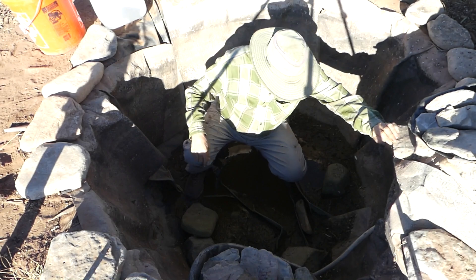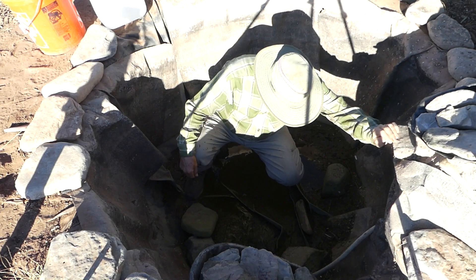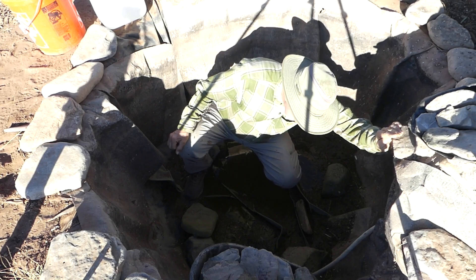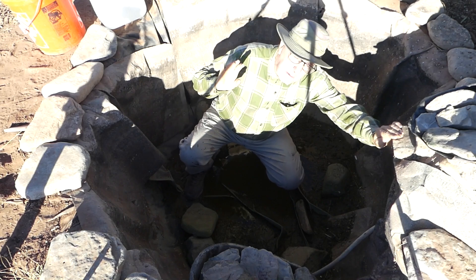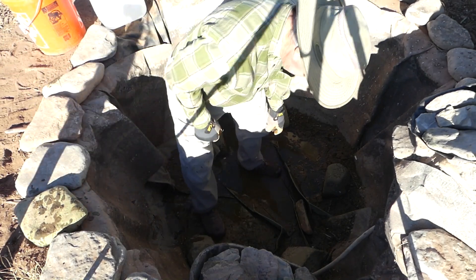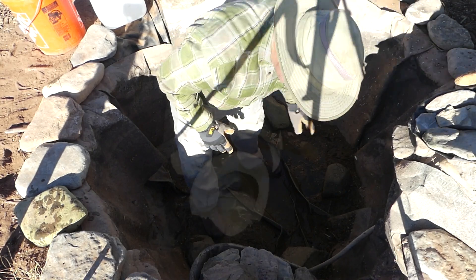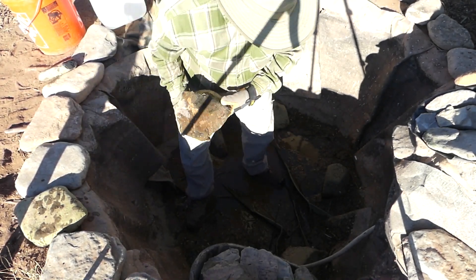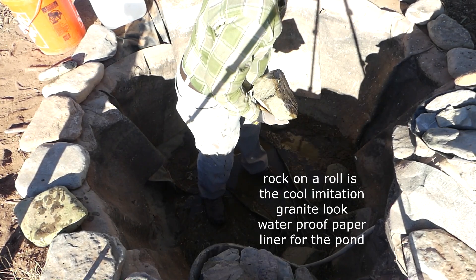And now the most fun part of all — cleaning the entire bottom of assorted things. Now I see there's a dead mouse, so I hope he didn't chew in any way. Because if he chewed the pond liner, I'm in trouble. I'm going to put all the rocks that were used to hold down the liner in a separate pile.